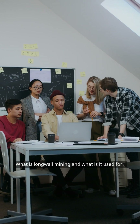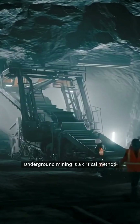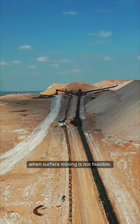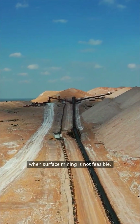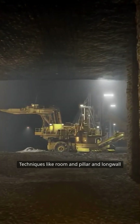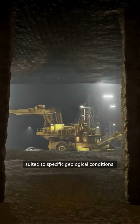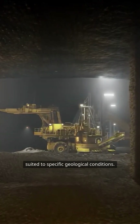What is longwall mining and what is it used for? Underground mining is a critical method for extracting valuable minerals when surface mining is not feasible. Techniques like room and pillar and longwall mining are commonly employed, each suited to specific geological conditions.